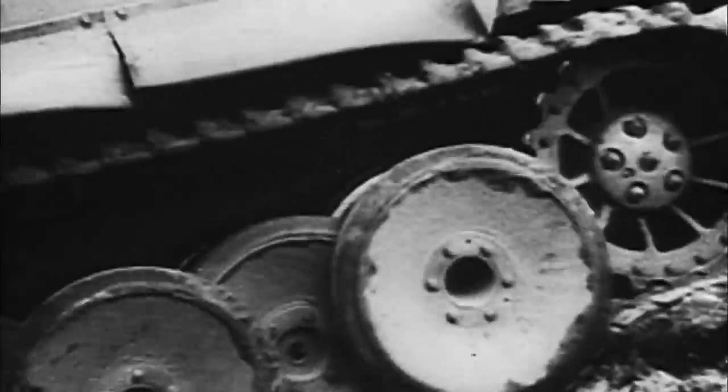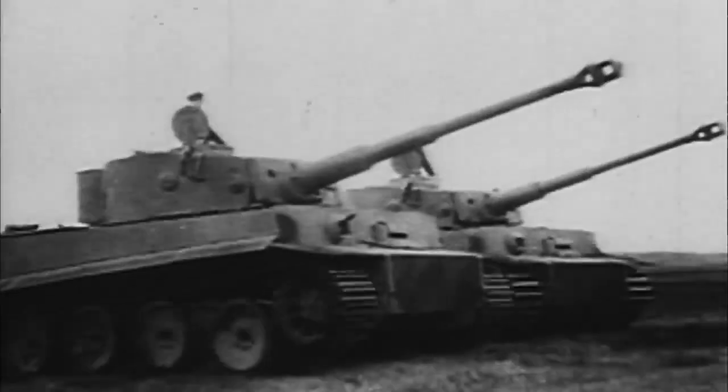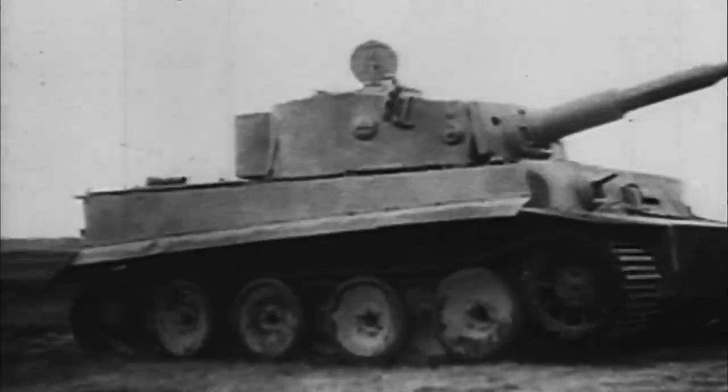Known universally as the Tiger Tank, the Sonderkraftfahrzeug 182 or Panzerkampfwagen 6 has gone down in military history legend as one of Germany's most feared battlefield weapons. This reputation may or may not be fully deserved, but it has certainly captured the imagination of historians, armour fans, movie and model makers alike for decades. I have been captivated by the Tiger 1 for as long as I can remember, and because of this I thought the big cat deserved to go first in my new top 10 series on all things World War 2 vehicles.